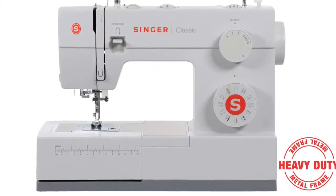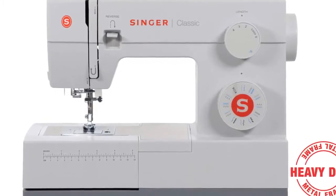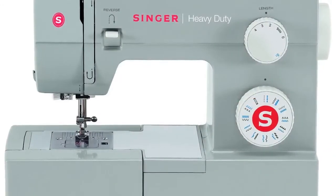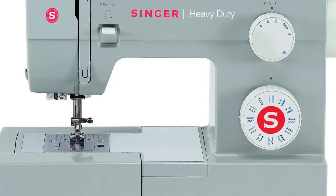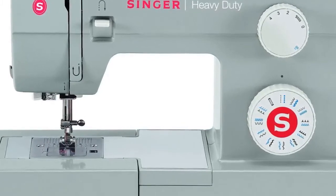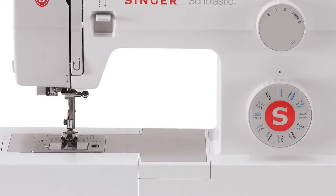The Singer 4423 Heavy Duty Sewing Machine is a true workhorse. With a heavy duty metal interior frame, stainless steel bed frame, extra high sewing speed and powerful motor, this machine can sew through a variety of heavy weight fabrics and provides long lasting stability. Accessories included are: all-purpose foot, zipper foot, buttonhole foot, button sewing foot, seam ripper, lint brush, quilting guide, needles, bobbins, screwdriver, auxiliary spool pin, and spool pin felt, all stored in the accessory tray. A soft-sided dust cover is also included. The Singer 4423 has a 25-Year Limited Warranty.